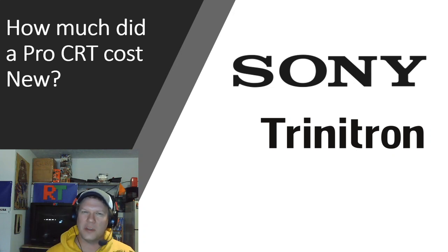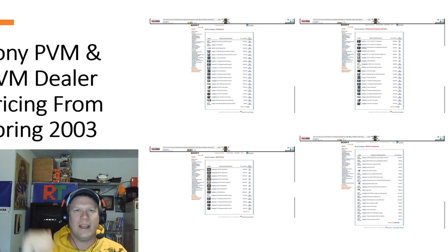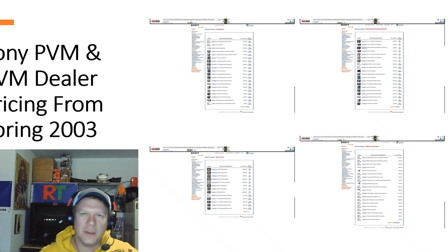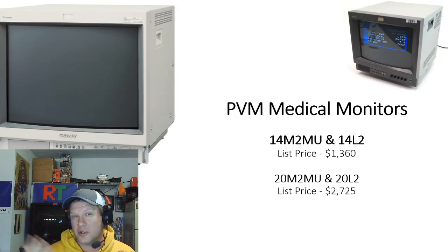I was combing through some old files and I managed to find some pretty interesting statistics. This was sent to me maybe three years ago — basically showing a link with saved screenshots of pricing figures from March and April of 2003, specifically from a Sony dealer selling PVMs and BVMs. There was all kinds of data, including a list of everything still available at that point and what the list price was.